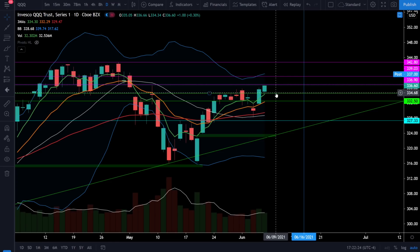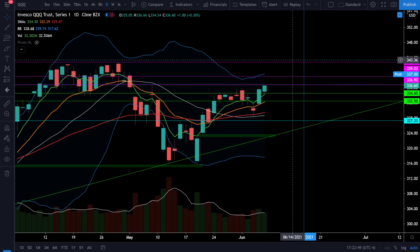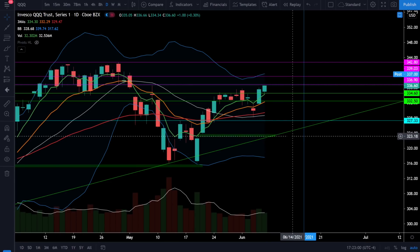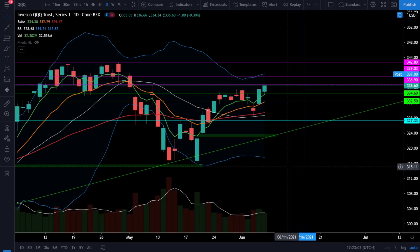Your critical downside support levels on the triple Q's are now going to be 334.6, 332.5, and that 20 simple moving average which is going to be right around 329. Note that all of the moving averages are bullish on the triple Q's and they're all positive-sloping, but we don't yet have the 20 simple moving average crossing back above the 50 EMA. That's not a big deal but it is something to note — by the time it does cross back above the 50 EMA we could already be at all-time highs. 329 is definitely the most critical support level. If the triple Q's did break below 329, I would be looking for the gap fills below at 323 and then the next gap fill right around 315.